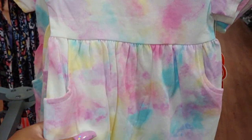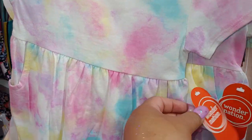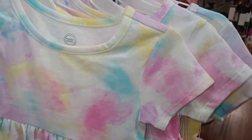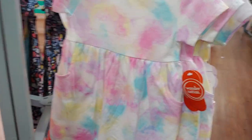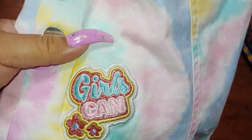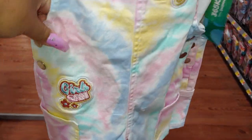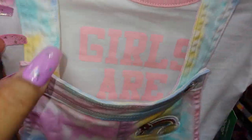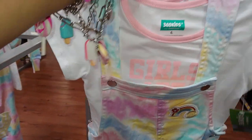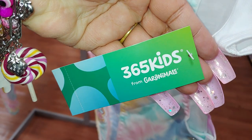I can show you this little cotton candy dress — it has little pockets, so cute. Wonder Nation brand, 12 months, $4.98 with different sizes up to 2T. Here's another set — this is $17.98, an overall. It says 'Girls Can' — that's right. It has a little rainbow cotton candy overalls with silver buckles and little snaps. On the side it says 'Girls Are Strong' in a neon pink color. $17.98 from 365 Kids.